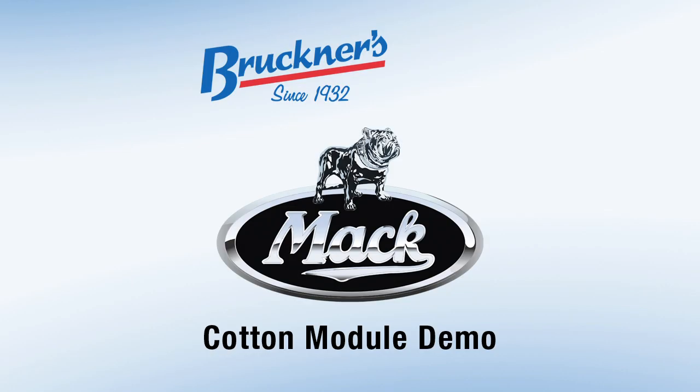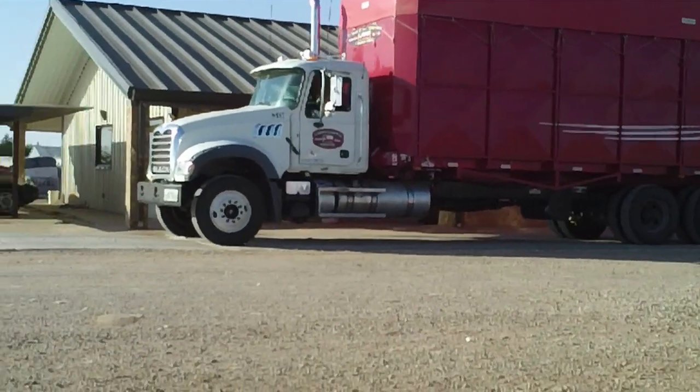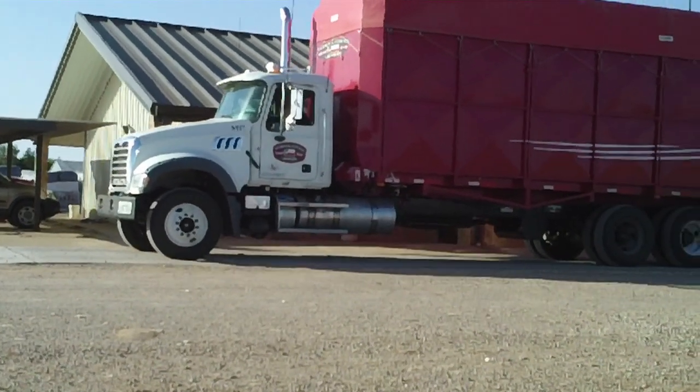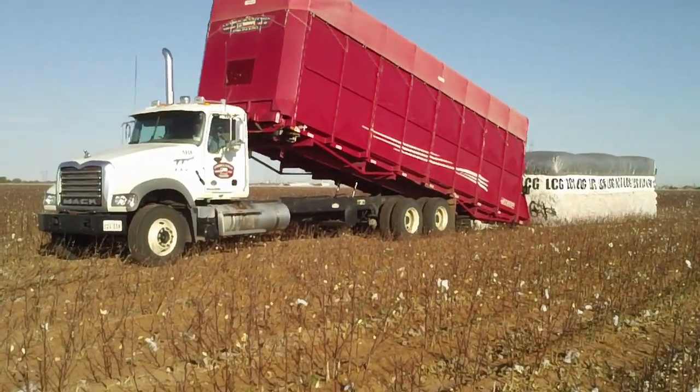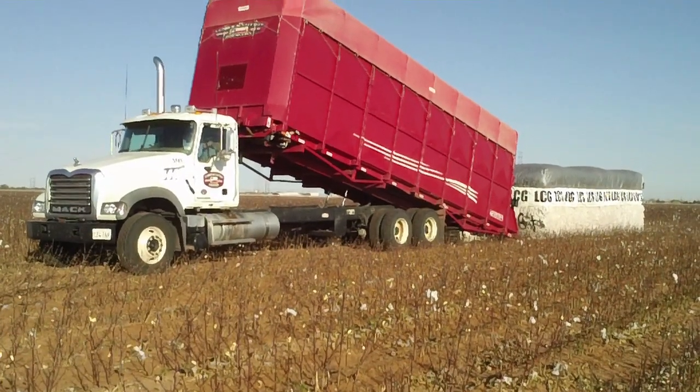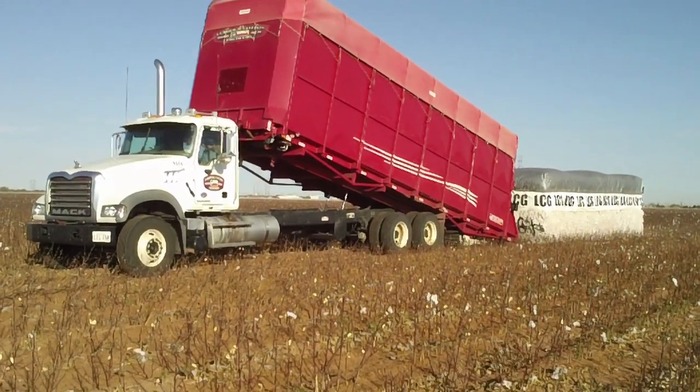The Mack Granite is a perfect match for the cotton module application, both on highway and out in the field. In addition to the well-known 'built like a Mack truck' tough reputation, Mack's latest product and component developments have really put the Mack Granite as a front runner in the cotton module hauling market.